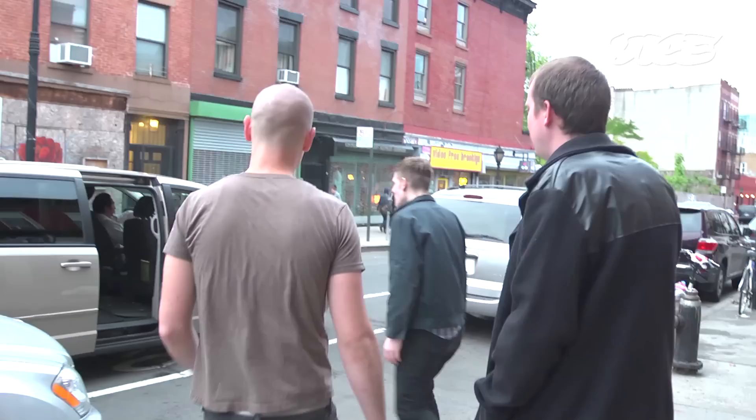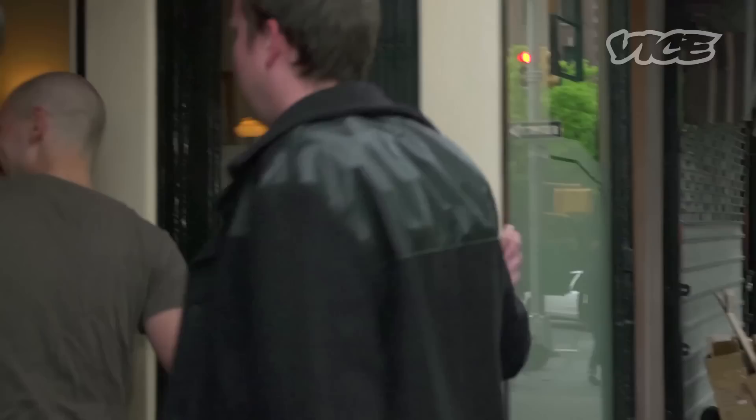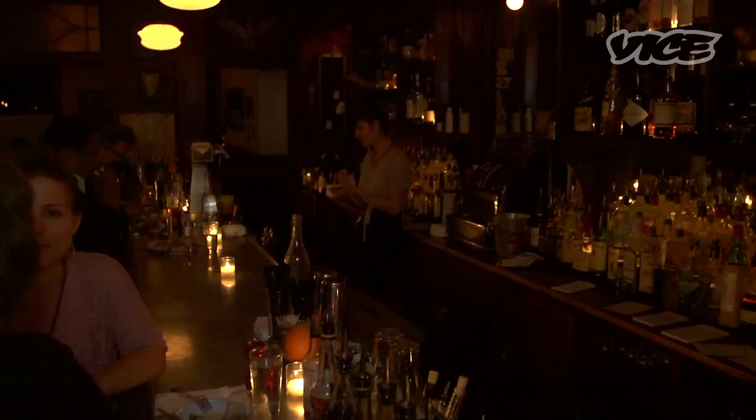We're going to go see our buddy Marty who manages Henry Public. They've got a turkey leg sandwich that everybody talks about. It's pretty tasty, but they just have really good solid bar food — oysters, sandwiches, burger — and I think it's most known for being a cocktail bar. It's very cocktail heavy. Marty McLaughlin runs the show over there. He's a loyal customer of ours too, so he's definitely kind of in our neighborhood clique.